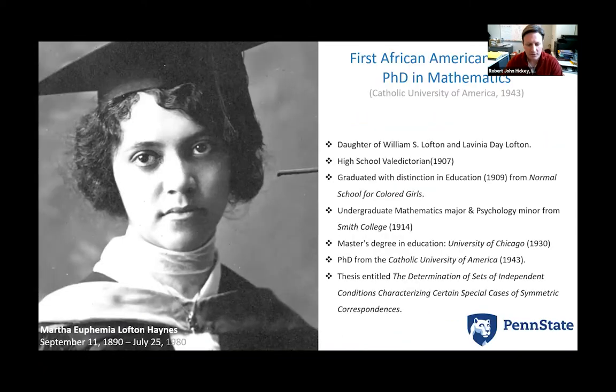Our next speaker is Professor Venkat Gopalan. Thank you, Rob, and thank you for organizing this — it's a lot of fun learning about these very inspiring scientists. Today I picked Martha Euphemia Lofton Haynes. She was the first African-American woman PhD in mathematics from Catholic University of America, back in 1943.